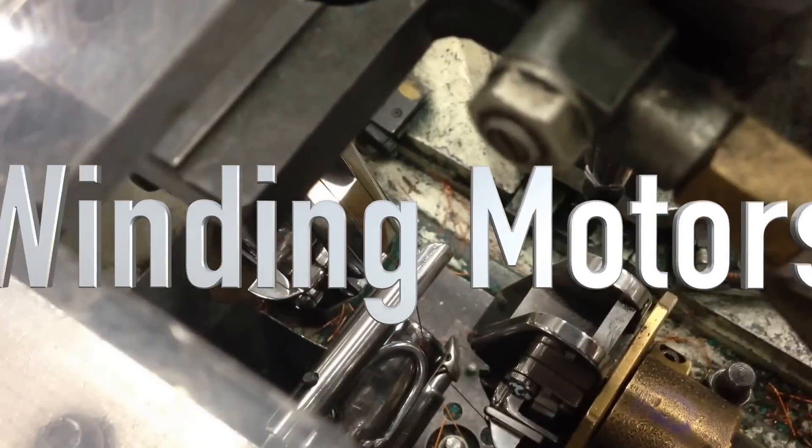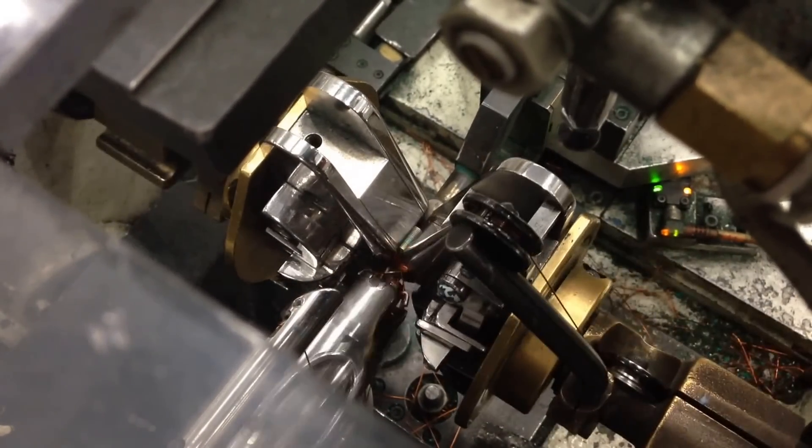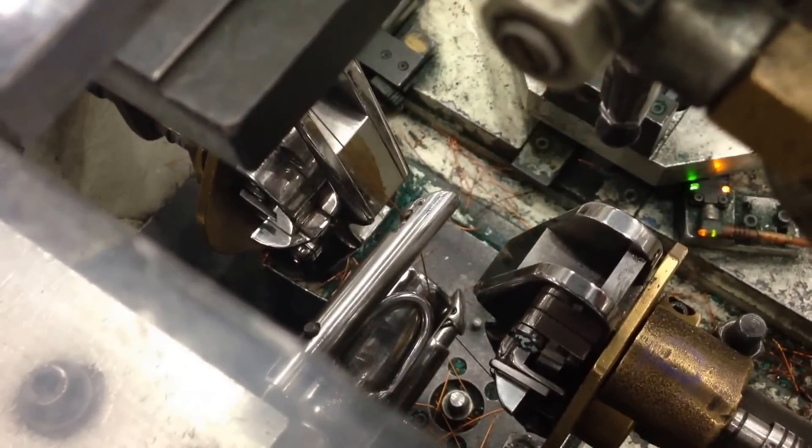One of the coolest things was that DeWalt is bringing manufacturing back to the States — and the reason they're doing it is because users have been calling for it. It's not all made here obviously, but there's more than I expected. The quality control was impressive too — they were wiping things down, making sure everything was clean. When products go into the bin, they're tested and ready to go.